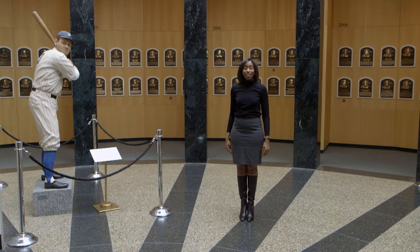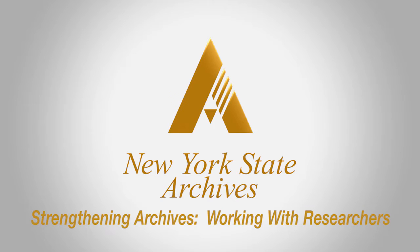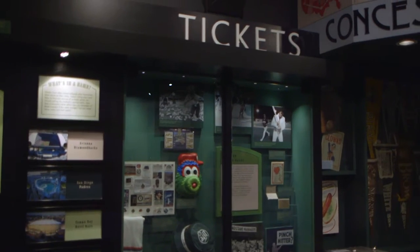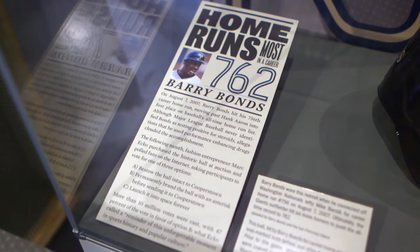There is no better place to connect researchers with historical records than the Baseball Hall of Fame and Museum in Cooperstown, New York. Since 1939, the Baseball Hall of Fame and Museum has housed the stories honoring the greats of baseball's past. With over 39,000 three-dimensional artifacts, 250,000 photographs, and millions of books and documents, finding exactly what you need as a researcher may be time-consuming and difficult.